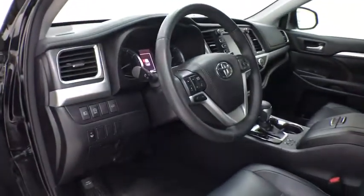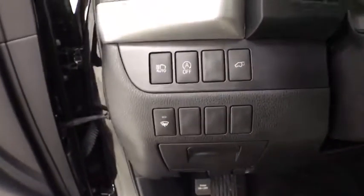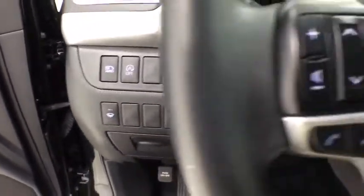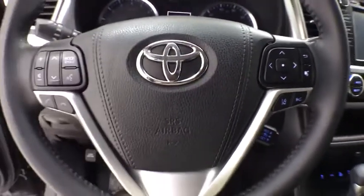This vehicle has less than 25,000 miles. Here are some of this vehicle's great options: traction control, power liftgate, power passenger seat, navigation system, dual airbags, power steering.